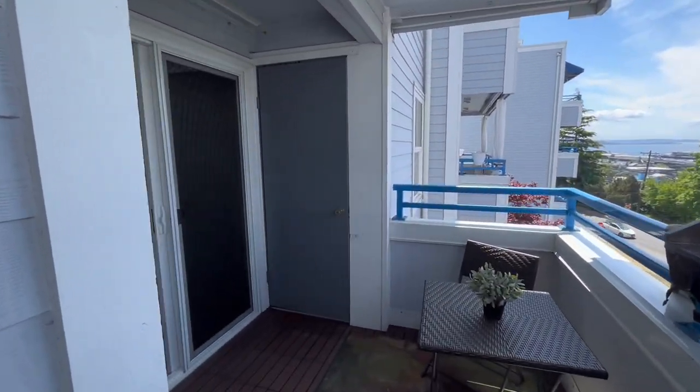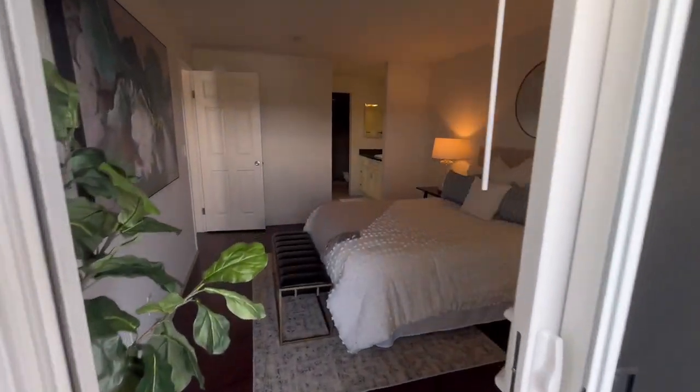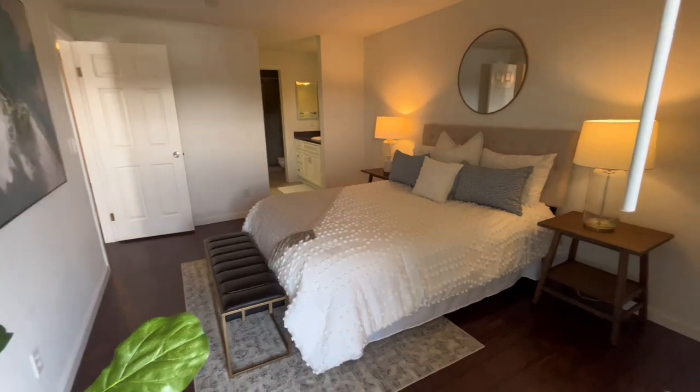The storage locker is over here to my right, and that concludes our tour. Thanks so much for touring with me today — we'll catch you on the next one.